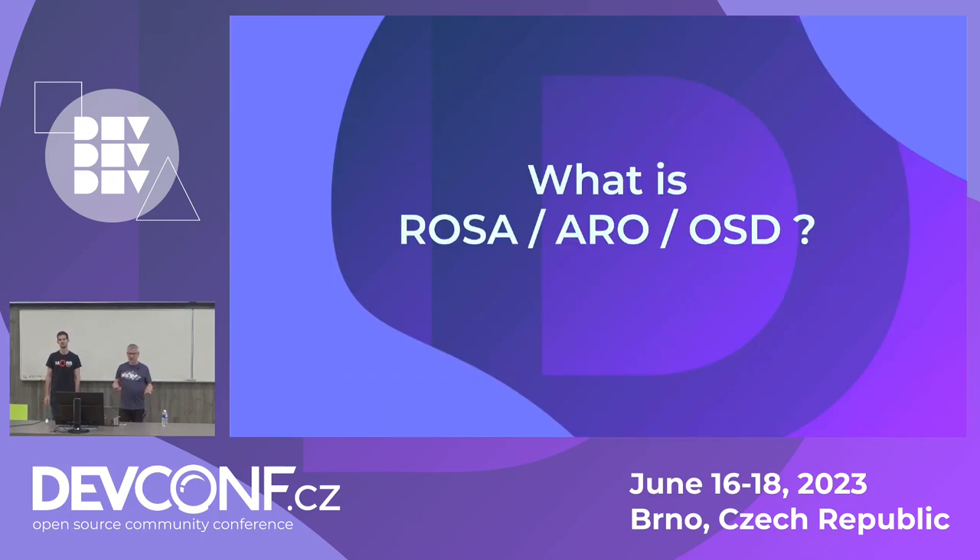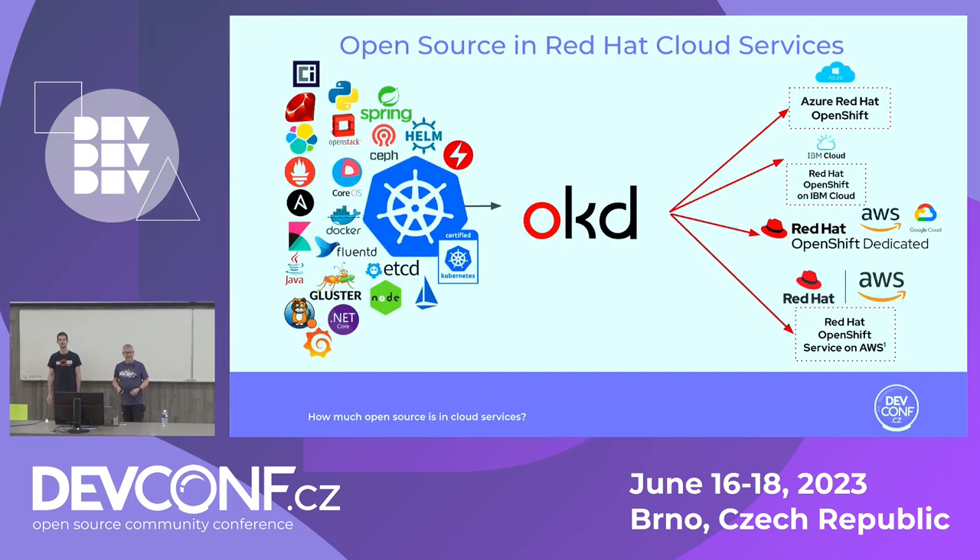What is ROSA, ARO, OSD? Is it something that you shoot with your crossbow, just a color, or just a triple-letter acronym that nobody really cares about? Let's take a step back and look at what we're doing at Red Hat for the last 25 years — 25 years of productizing open source projects. We pick these fancy projects and in the middle there you see Kubernetes. We take that, put it into OKD, which is the upstream of OpenShift, and then we productize it. It's not just one product but a multitude of products.